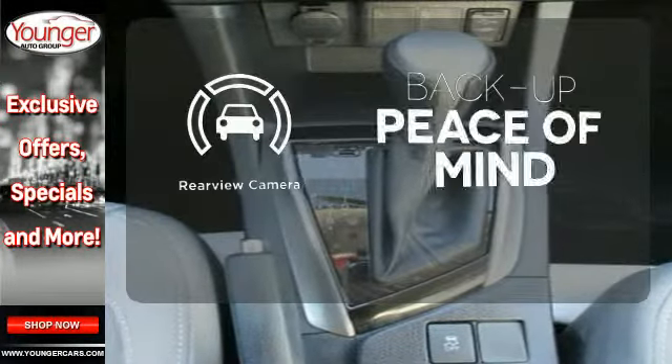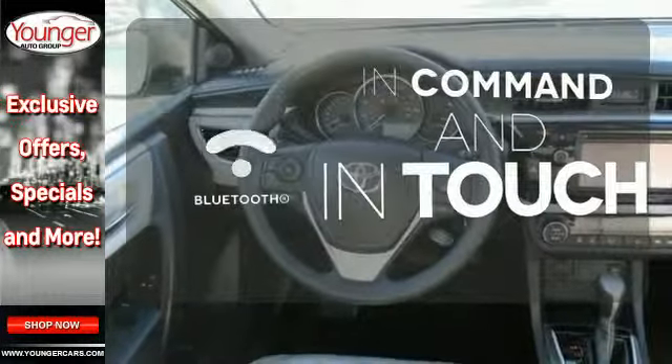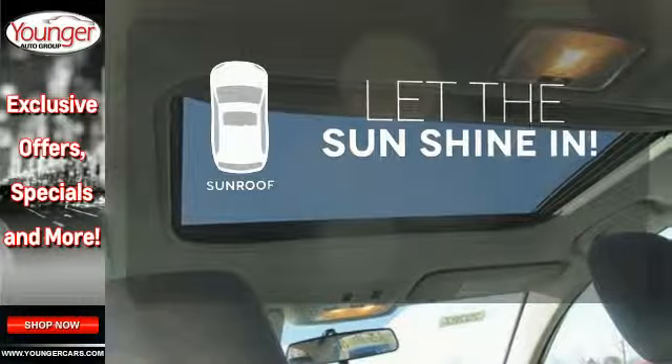Hindsight is 20-20 with a backup camera. Keep your hands on the wheel and eyes on the road with Bluetooth. Let the sunshine and fresh air in with the sunroof.